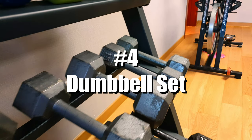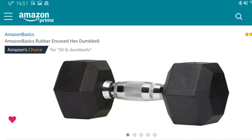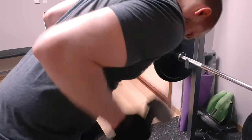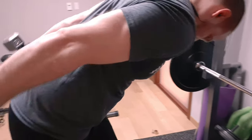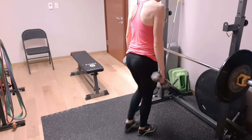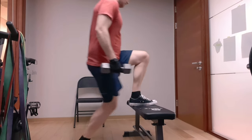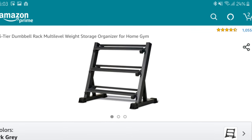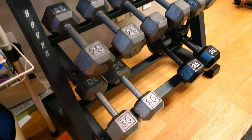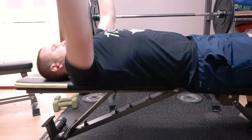Number four: a dumbbell set. Pairing dumbbells with the previous recommendations gives you a very solid strength training setup. I recommend Amazon Basics rubber hex dumbbells. The cast iron version is slightly cheaper, but getting the rubber set for virtually the same price is worth it. A set including pairs of 5s, 10s, 15s, 20s, 25s, 30s, and 35s will run you about $330. I'd also recommend the Marcy 3-tiered dumbbell rack for about $70 to keep them organized. I've built my collection over time so my dumbbells don't match, but that doesn't matter much to me.